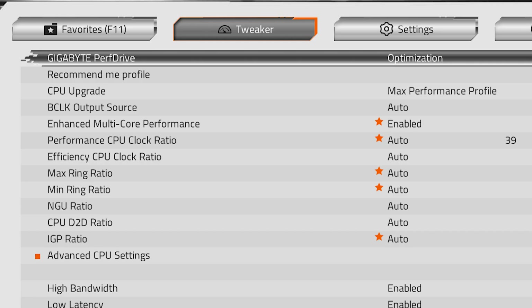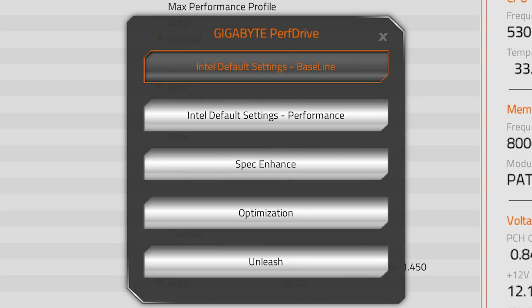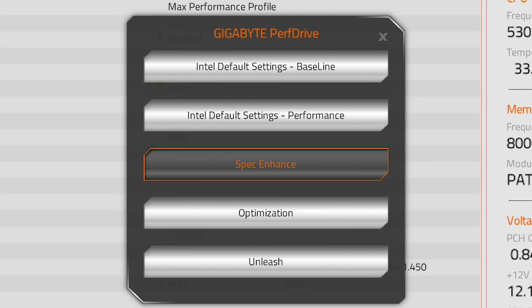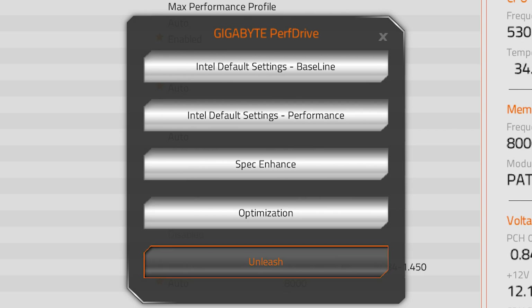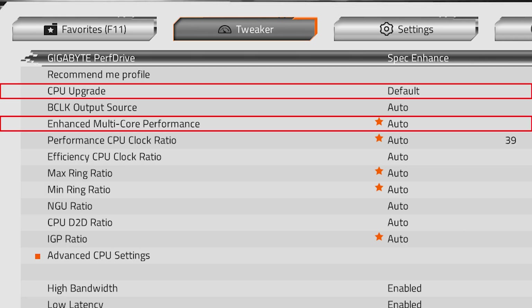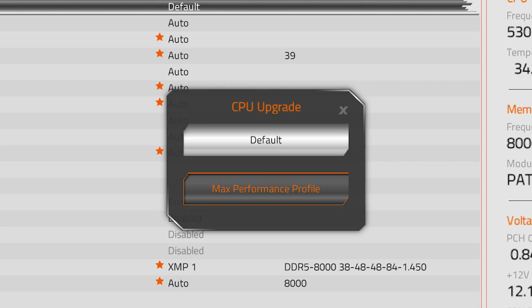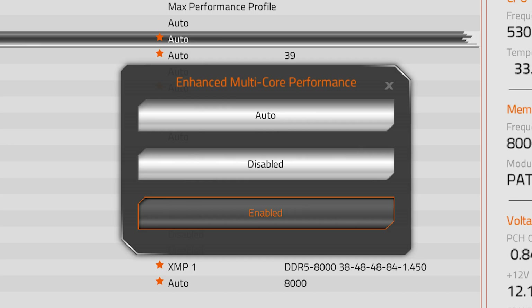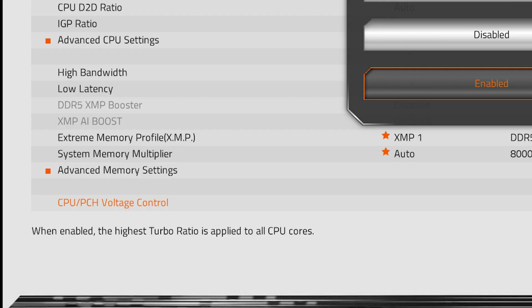In my motherboard BIOS, there's a feature called Gigabyte Perfect Drive with several power profiles: Intel default baseline, Intel default performance, and Gigabyte enhanced profiles which include Peak Enhance, Optimization, and Unleash. When selecting one of the Gigabyte profiles, we get additional options such as CPU upgrade, which can be set to max performance profile, adjusting the turbo ratio by plus one. I also enabled enhanced multi-core performance, which applies the turbo ratio to all CPU cores.